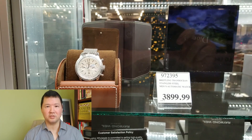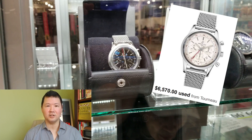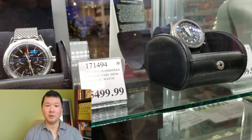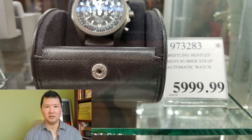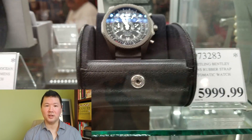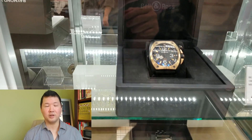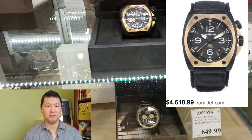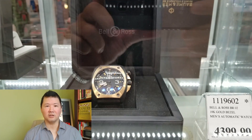That first Transocean we're seeing for about $5,500 — I've seen elsewhere for about $6,800 or $7,000. And that Breitling for Bentley in the black DLC version for about $6,000, I've seen elsewhere for about $7,000 or $8,000. But I don't think their Bell & Ross BR-02 with the 18 karat gold bezel at $4,400 is necessarily a better value than anywhere else. It seems to be on par with what anyone else is asking.